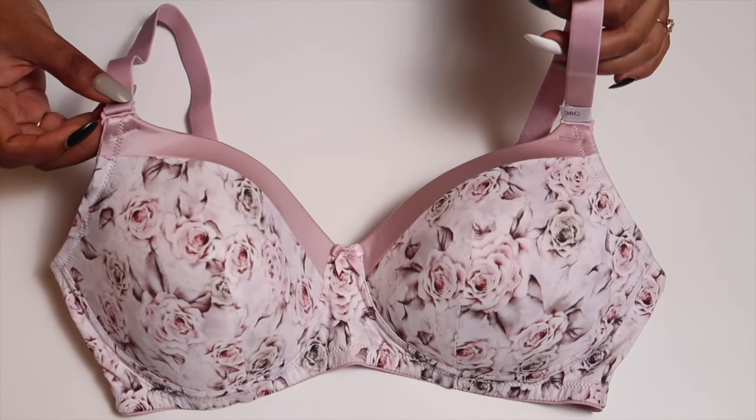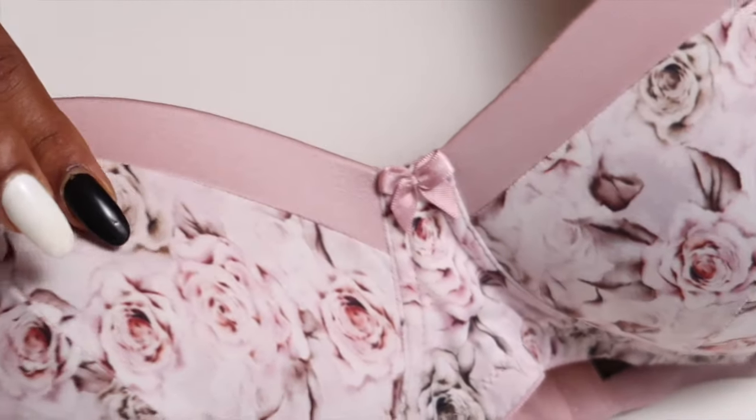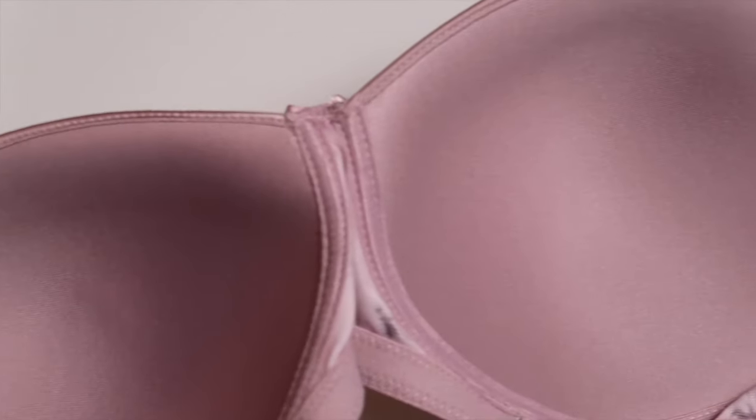Another variant very similar to this is the Amante Satin Edge non-wired printed bra. It's very similar in comfort and fabric to the nude bra but comes with a luxurious floral print and nice satin detailing. If you want something a little more sexy from the inside, this is a perfect option — I love this lilac pink shade.